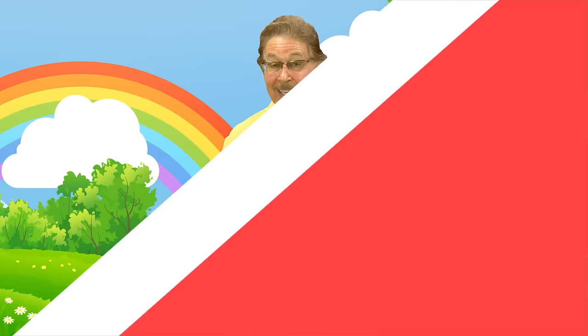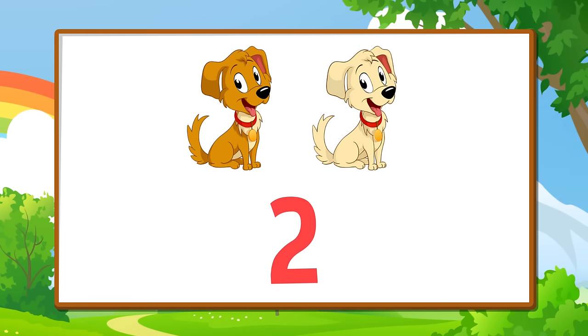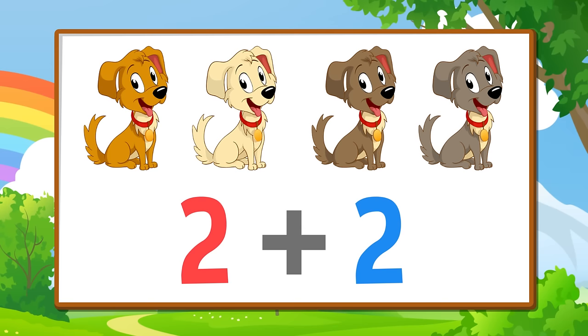Let's try another adding problem — I think you can do it! If you have two dogs — two — and you add two more dogs — two — how many dogs do you have all together?